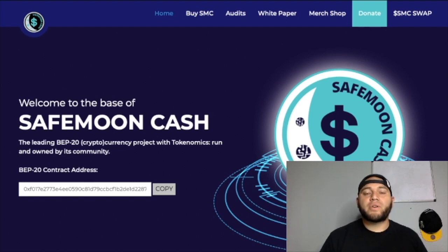Hey guys, welcome back to Investing with Chris. My name is Chris and today we're going to talk about SafeMoon Cash. We haven't done a SafeMoon Cash update video so I figured it would be a perfect time to teach you guys on what's going on with SMC.